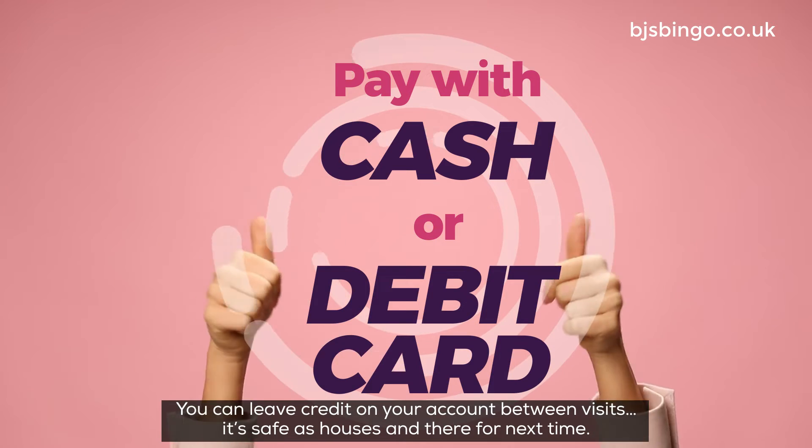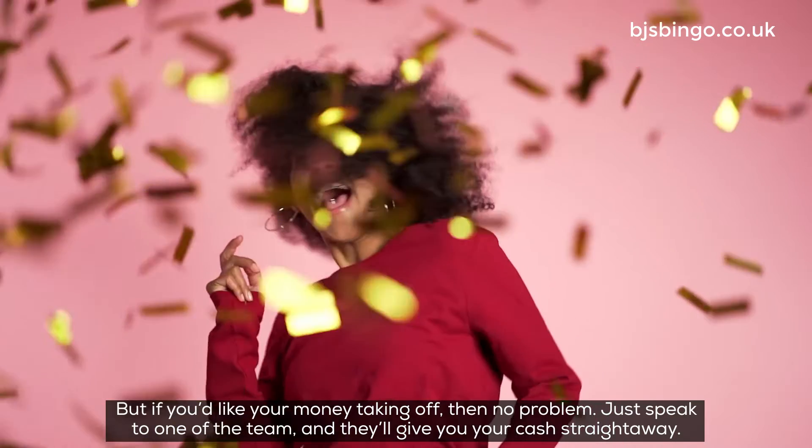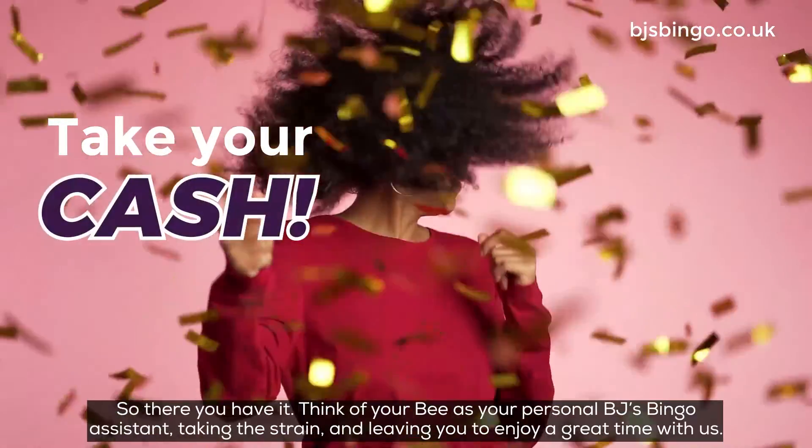You can leave credit on your account between visits — it's safe as houses and there for next time. But if you'd like your money taken off, then no problem. Just speak to one of the team and they'll give you your cash straight away.